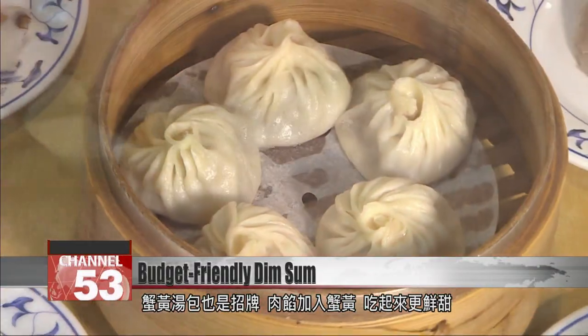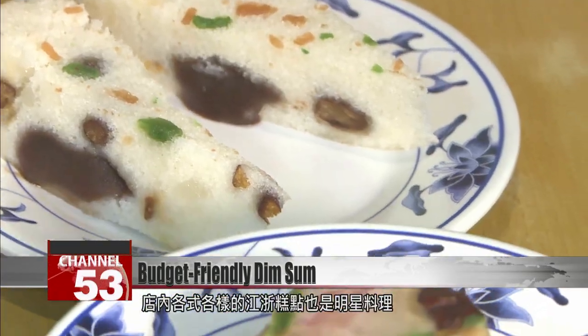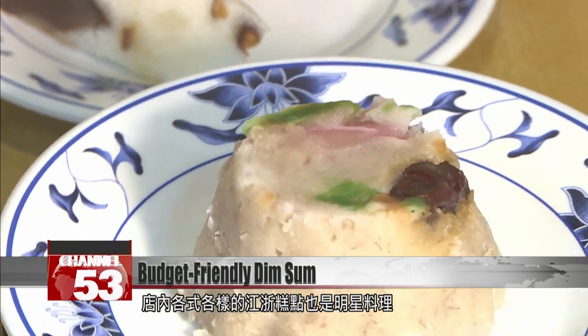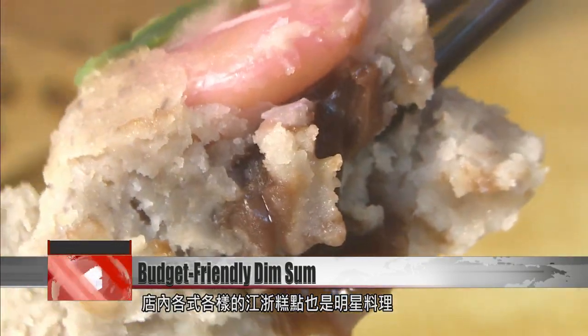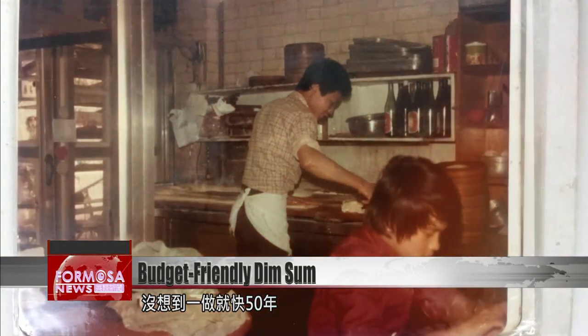The crab meat dumpling is another specialty. The meat filling is even tastier with crab added. The menu is crammed with famous Jiang Zhe dim sum dishes. The chef says he stumbled into this industry by accident, and somehow finds himself still making dim sum 50 years later.